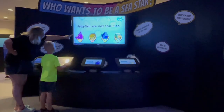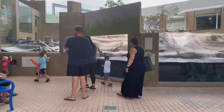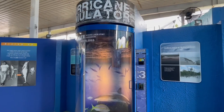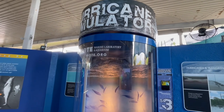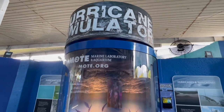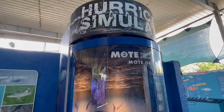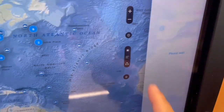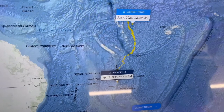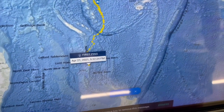Kids will have a blast at the Mote. It's a wonderful place to spark their imaginations through learning and fun. However, it's not just for kids. Adults, or big kids at heart as we like to say, can have just as much fun here. They have a real hurricane simulator that you can step inside to experience the winds and the craziness, and a really cool interactive shark tracker where you can select sharks from all around the world and monitor them in real time, and even see the path that they've been traveling.